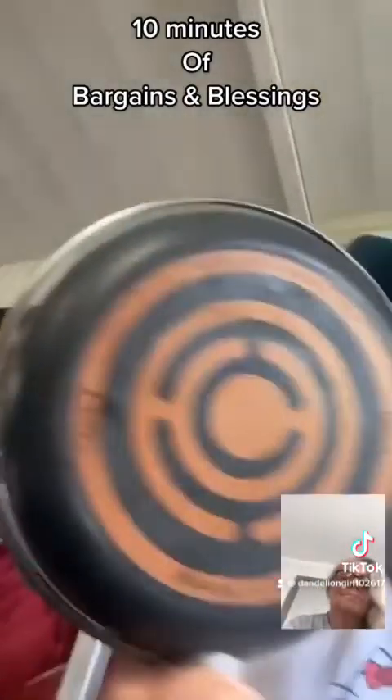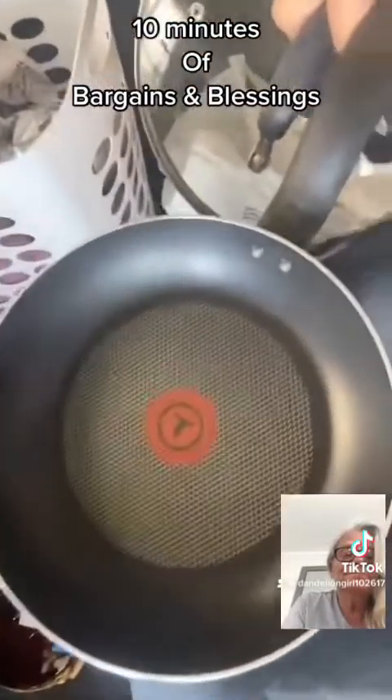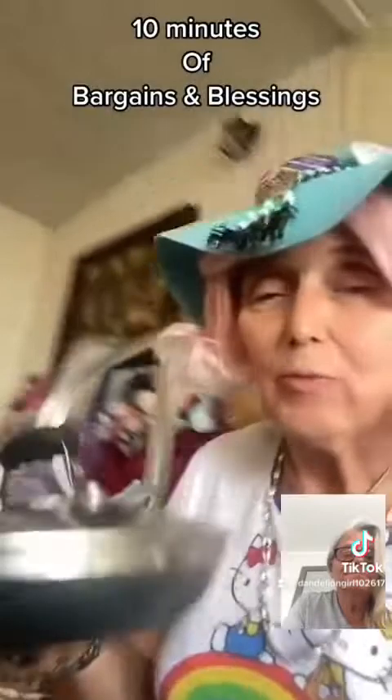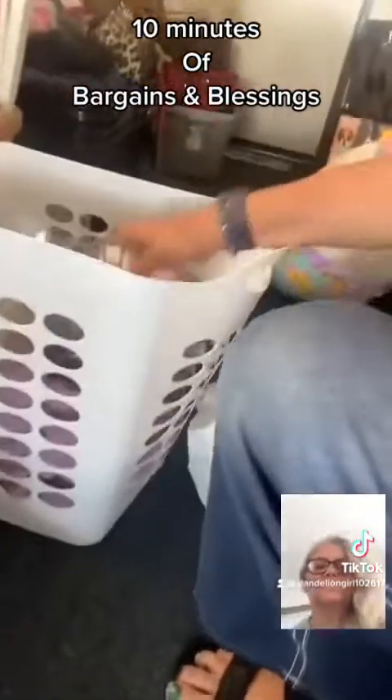I have nothing, so I got this T-fal pan. This is an A1 pan — no joke. And if you look inside, it's never been used — brand spanking new. It was two bucks and the lid was one dollar. This was at Mother's Attic, which is Saint Vincent de Paul. Look at this thing — it is gorgeous. I got it for two dollars.